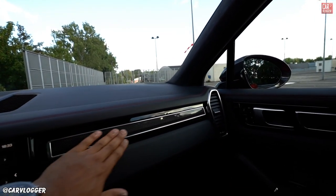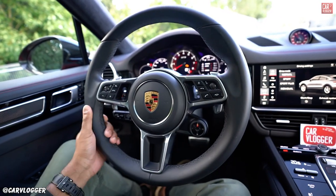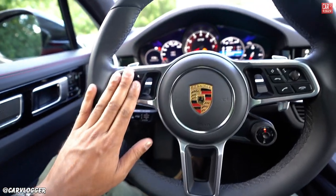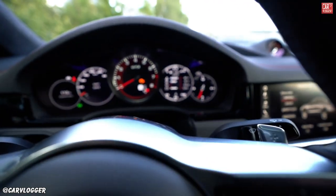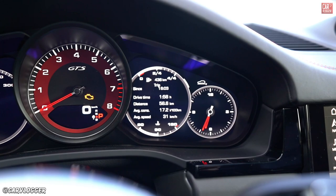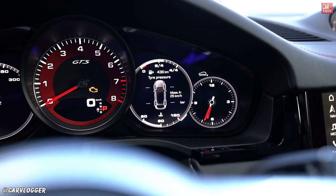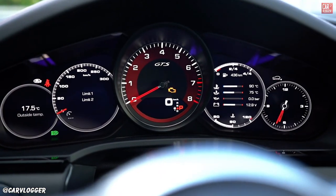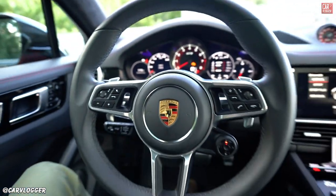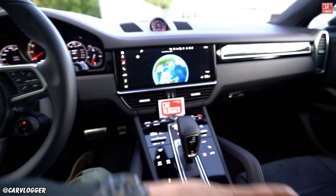Next to the sport chrono clock with carmine red finishing we have two vents and the center speaker. The passenger side is clean with leather and carbon gloss black housing. The leather steering wheel has heating, with driving assistance controls on the left and the Porsche menu on the right side of the speedometer. We have four digital dials and an analog RPM meter in carmine red in the center — a very driver-focused, high-end view.